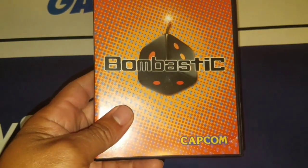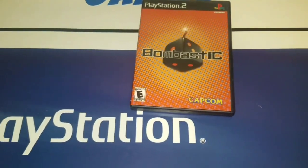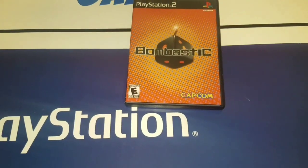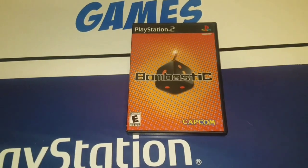My lonely garage sale find was this game, Bombastic, for the PlayStation 2. At this sale, I walked in and there was a Vectrex sitting there, turned on, and the guy was just finishing buying it. He paid — I asked the person —